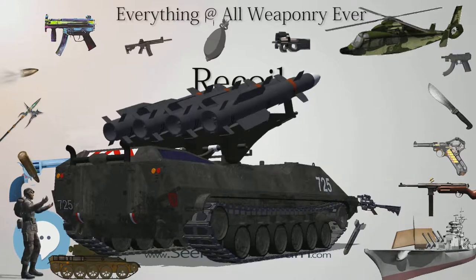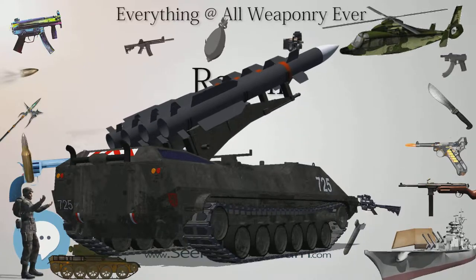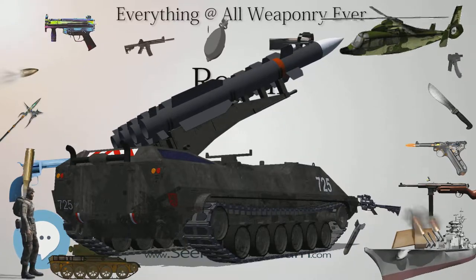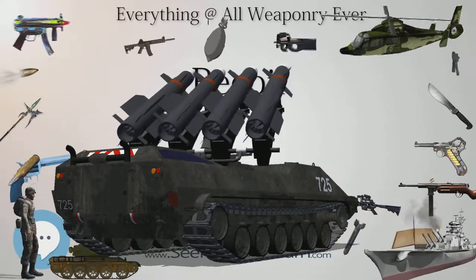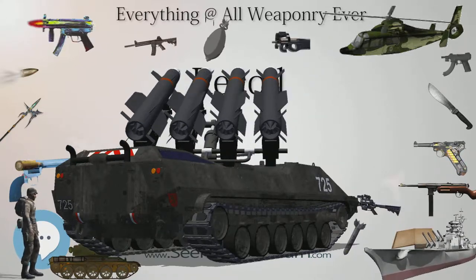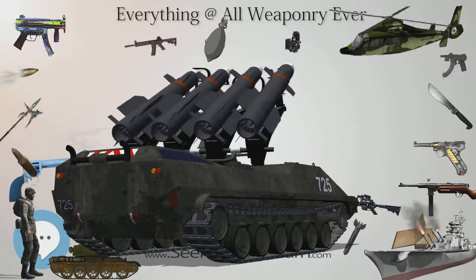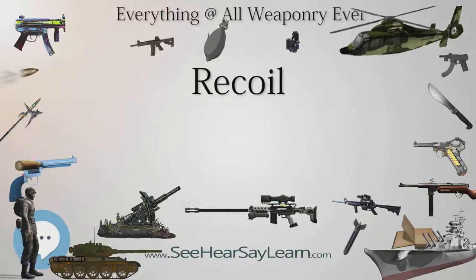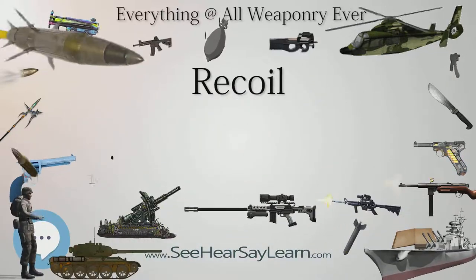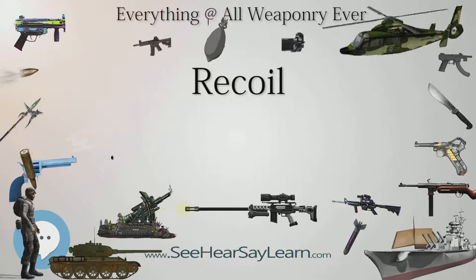The nature of the recoil process is determined by the force of the expanding gases in the barrel upon the gun — the recoil force — which is equal and opposite to the force upon the ejecta. It is also determined by the counter-recoil force applied to the gun, such as an operator's hand or shoulder, or a mount. The recoil force only acts during the time that the ejecta are still in the barrel of the gun.